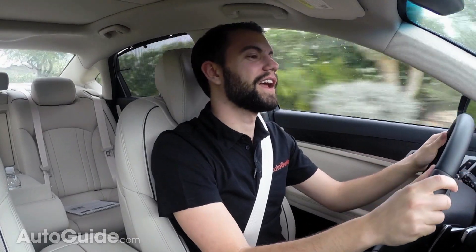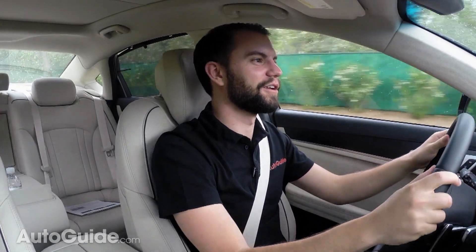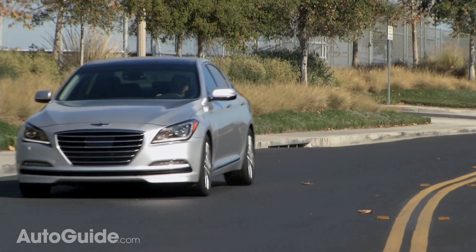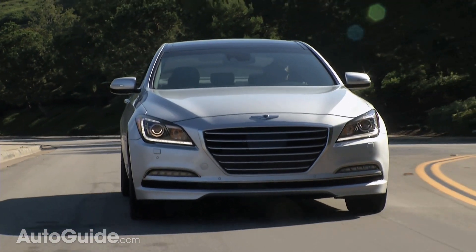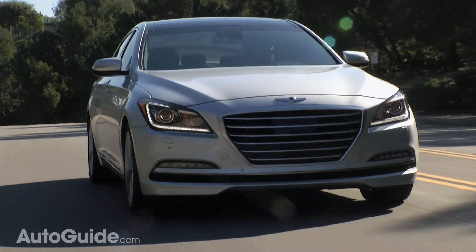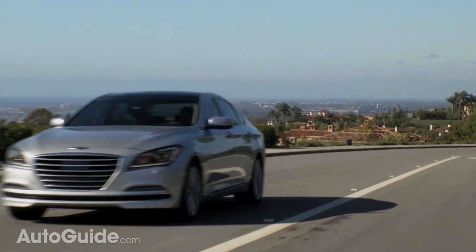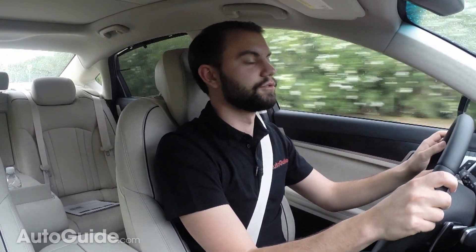Hyundai actually tuned this car on the Nürburgring, which is kind of interesting because they seem to be getting really serious about making it into a real German luxury performance vehicle. So does it stack up? Well, it's still pretty squishy, but to a certain extent that makes sense because stiffening it up too much probably wouldn't appeal to most of the luxury market. It's unbelievably quiet on the highway — really whisper quiet. On startup the eight-cylinder is not harsh, and shifts through either the six or the eight are incredibly smooth, making this a vastly improved product from a driving perspective.